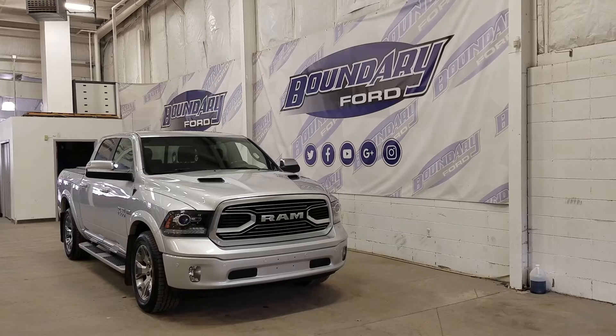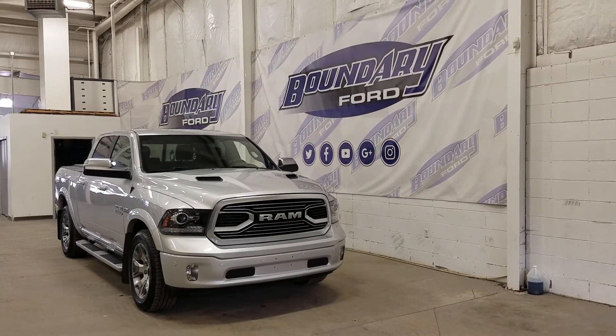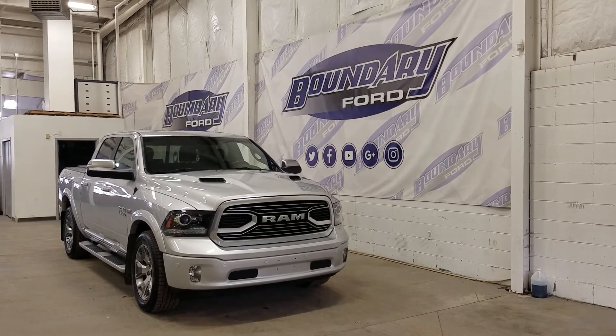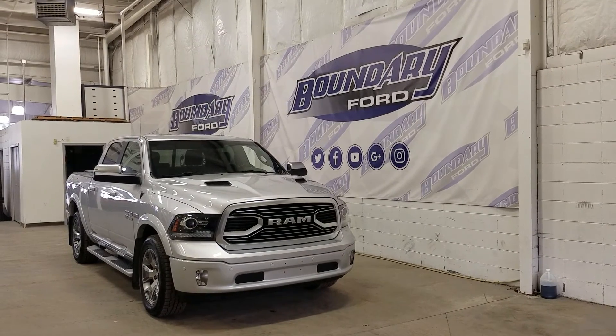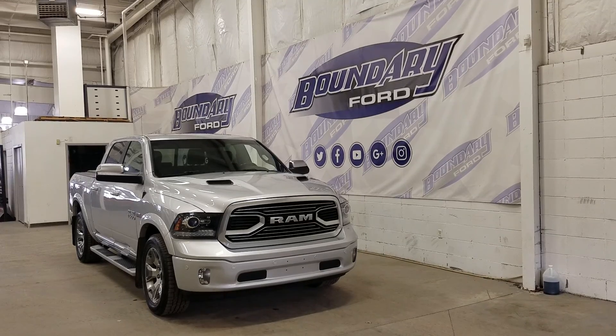If there are any more questions about this beautiful Ram 1500 please don't hesitate to contact our friendly and professional sales staff. We look forward to seeing you in store and answering any questions that you may have. I'd also like to thank you for shopping with us here at Boundary Ford.